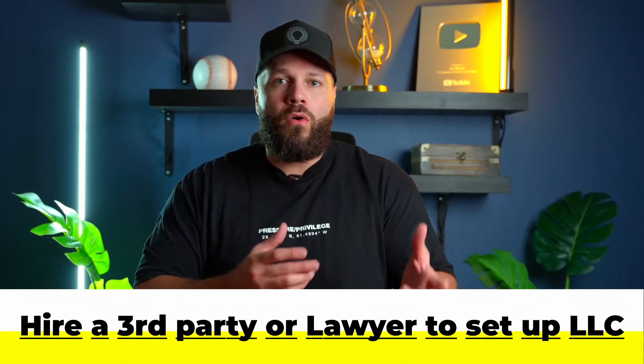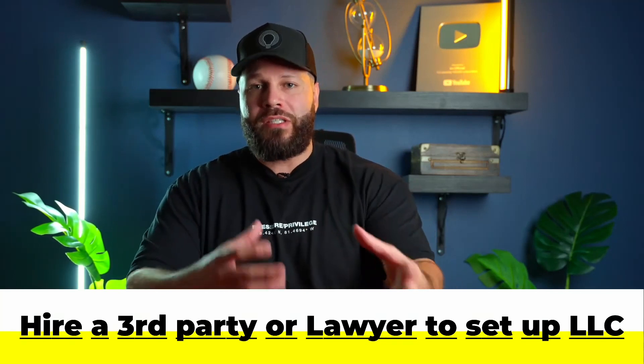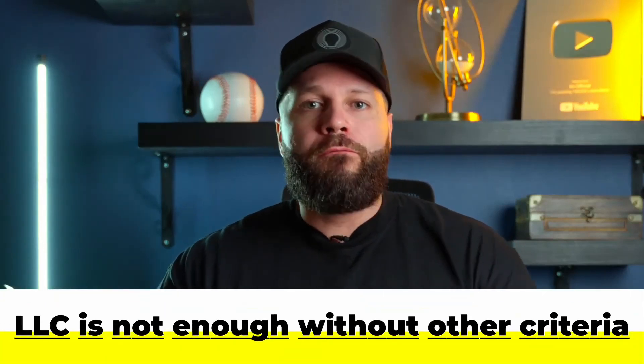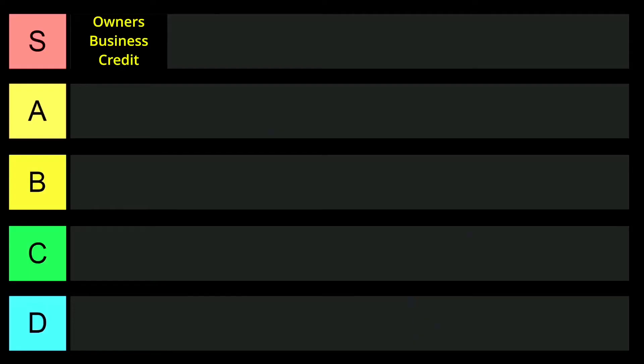Getting an LLC established isn't difficult — you can either use a third-party servicer or hire an attorney in the state you're looking to set up that LLC. Once you set it up that one time, you're good to go. However, an LLC or S corp by itself is not enough to get business credit without everything else we're going to be breaking down, and so we're going to rank business formation documents at a B tier.